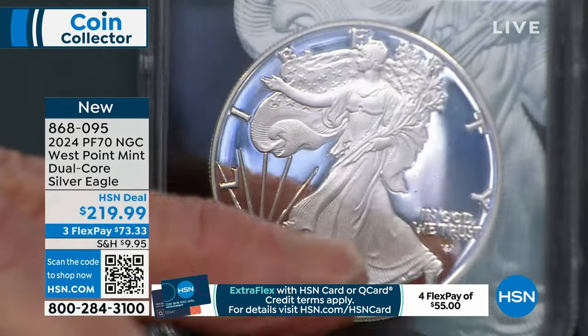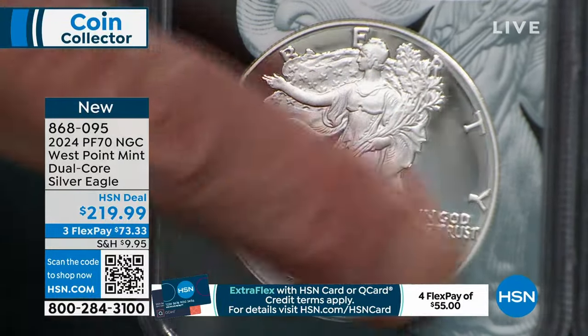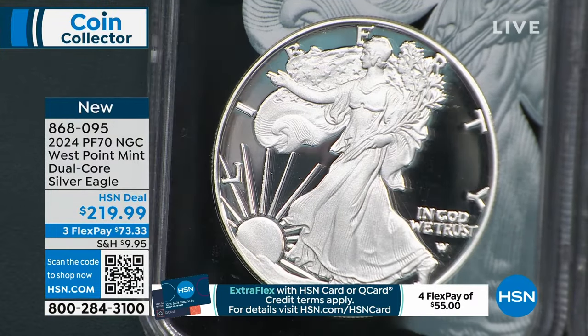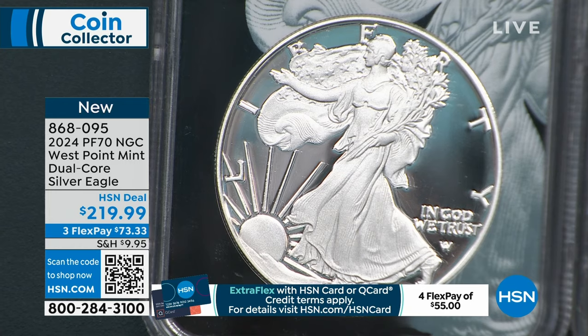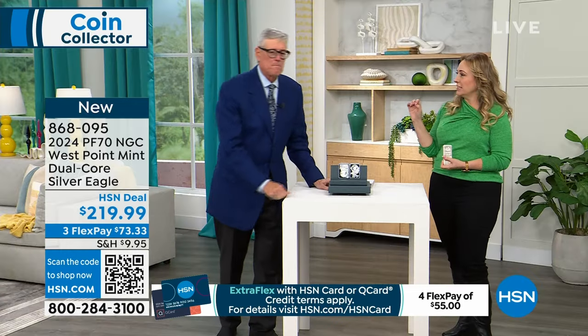The proof is the special collector coin struck multiple times at higher pressures that gives you this absolutely stunning mirror finish. The first original proof coins were in the early 19th century — in the 1830s and 1840s. Originally, proof coins were done to see what the die looked like, and they would hand those out as gifts to congressmen, senators, and visiting dignitaries. Then everybody started collecting them. The first official proof set by the United States Mint was 1936 — and that's about a $10,000 proof set.